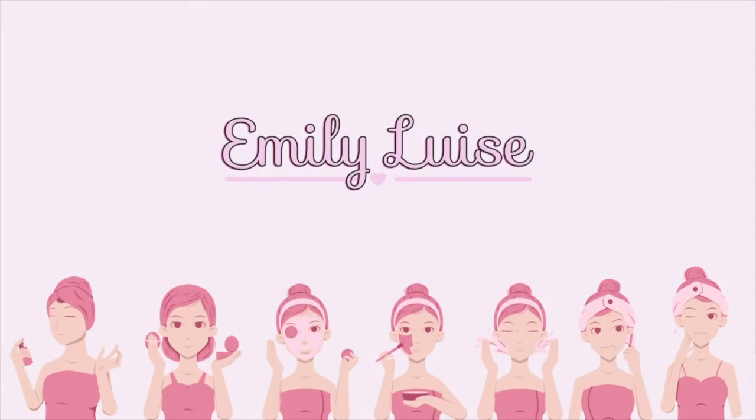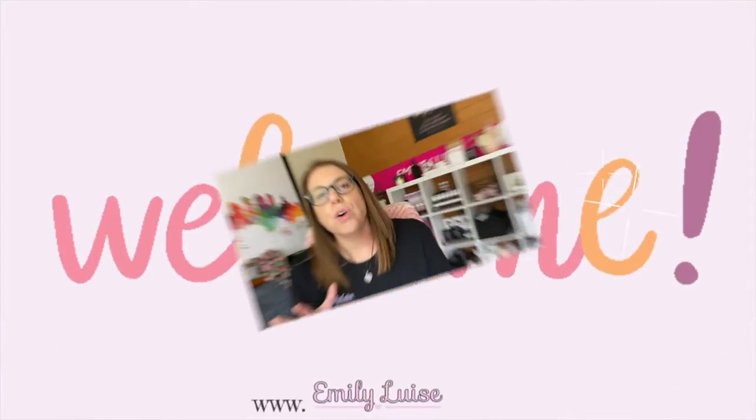Hi and welcome back to my YouTube channel. Today we're going to talk about the skin barrier. The term skin barrier gets thrown around a lot, and a lot of skin and cosmetic companies will talk about a skin barrier trio or say this is really going to help your skin barrier, but a lot of people don't actually know what the skin barrier is or does.